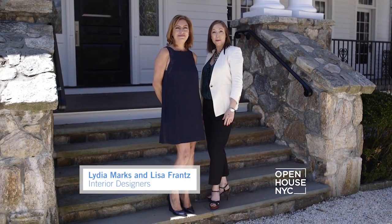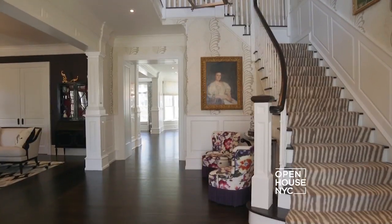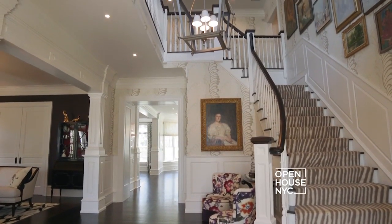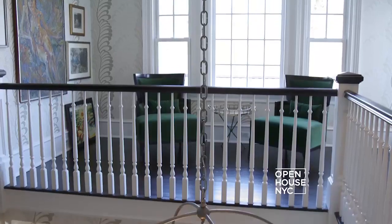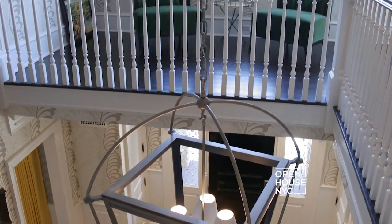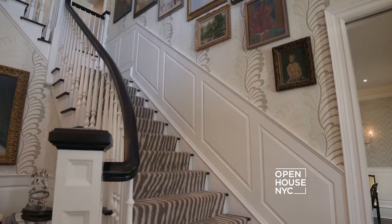Hi, I'm Lydia and I'm Lisa. We're from Marks and France Interior Design. Welcome to our Old Greenwich project — we can't wait to show you the inside. Like the opening scene in a great movie, this entry hall had to make a great first impression. We started by putting something unexpected in the foyer: we had this oversized lantern built for the home. It looks great from all angles — from the top, from the bottom, going up and down the stairs.